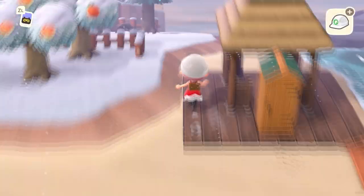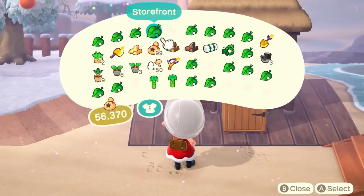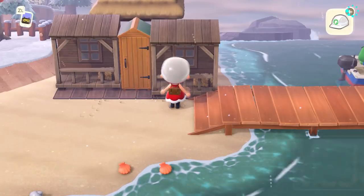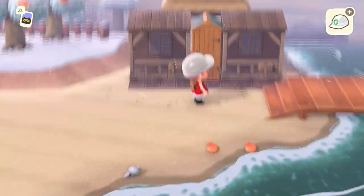I recently toured CH Teacher's island Brown Bear — link to that video in the description below — and she used the storage sheds as a door for many of her structures, so shout out to her for the inspo for this build.